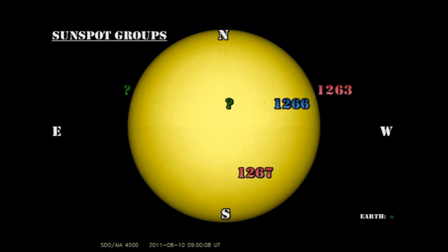Region 1263, the one that's been producing most of the activity, is right on the North-West limb and will be gone by tomorrow. Region 1266 is stable but not producing very much activity. The region in the Southern Hemisphere, Region 1267, was only a few small spots yesterday, and I was unable to find any significant spots there today, so I think that's gone, at least for the time being.